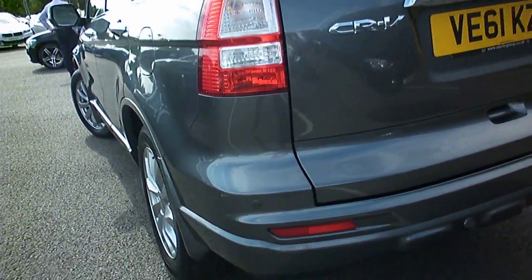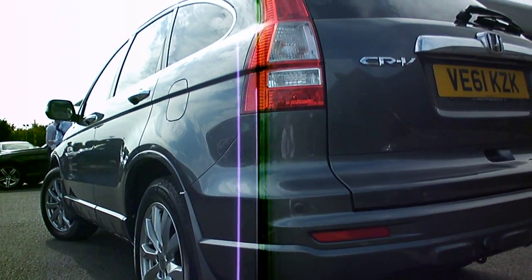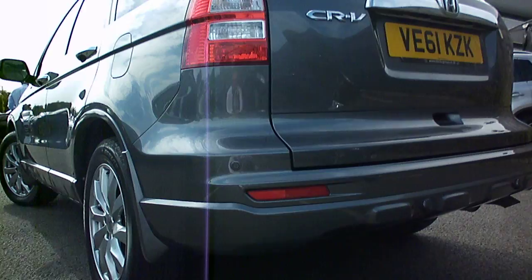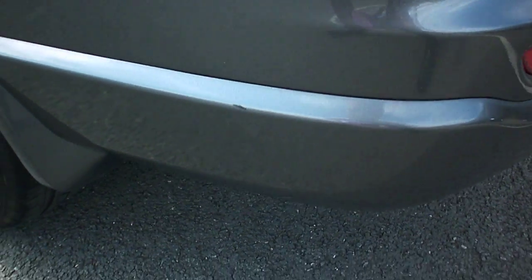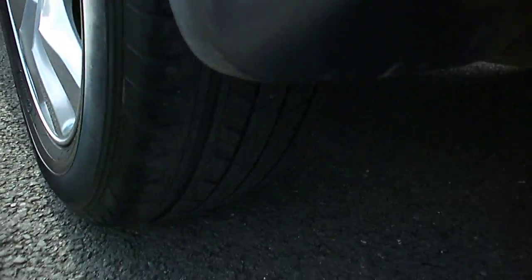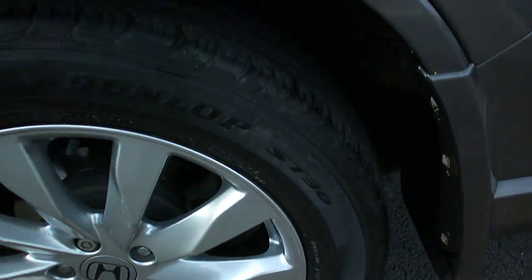Looking down the nearside, you can see — I don't know if it shows on the camera — there's a dent that will need a dent master on the nearside front door. There's a slight nick on the rear bumper corner. Again the rear tyre on the nearside is probably 3-4mm, and the rear wheel is very good all round.